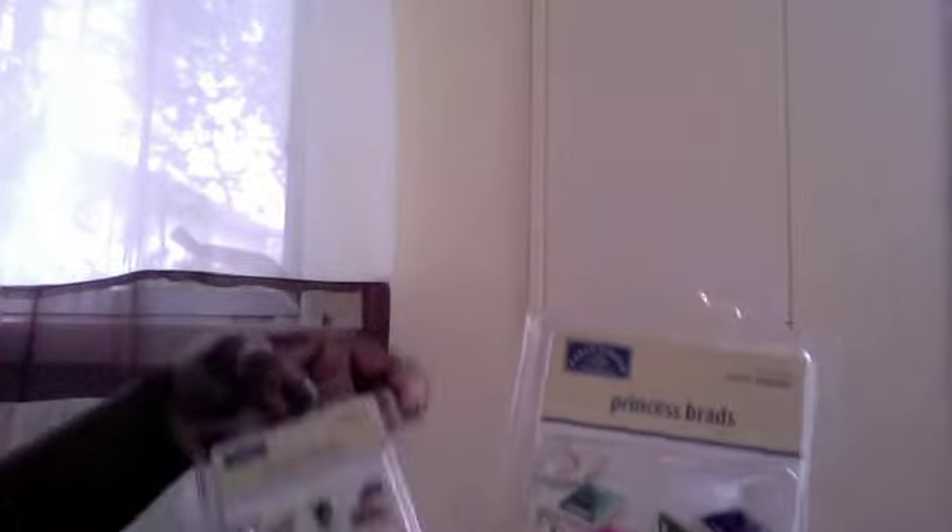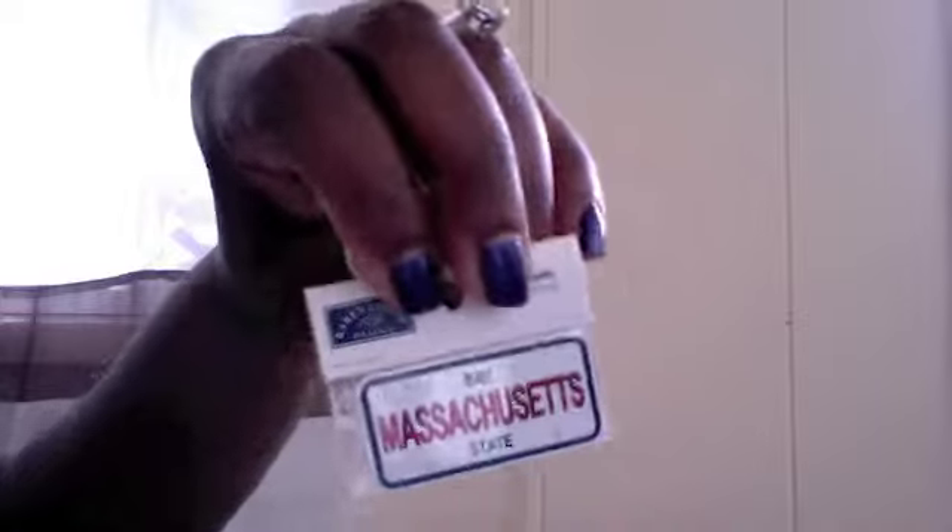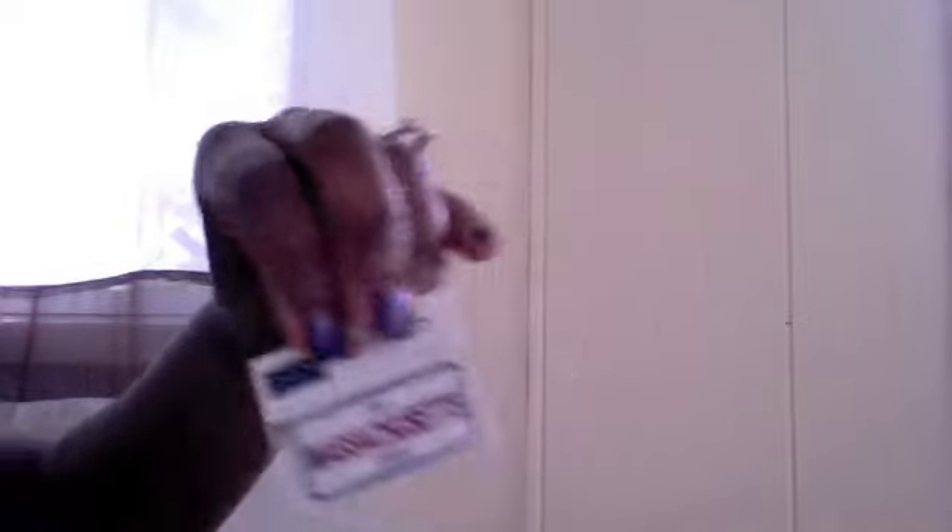I also picked up some distress ink and walnut stain. And I picked up some brads — one set is called Princess Brads by Karen Foster; they look like teardrops. I picked up another set called Royal Teardrops and one called Pastel Diamonds. Then I picked up two miniature license plates — one from Massachusetts because that's where I'm originally from, and the other one says 'Twins.'